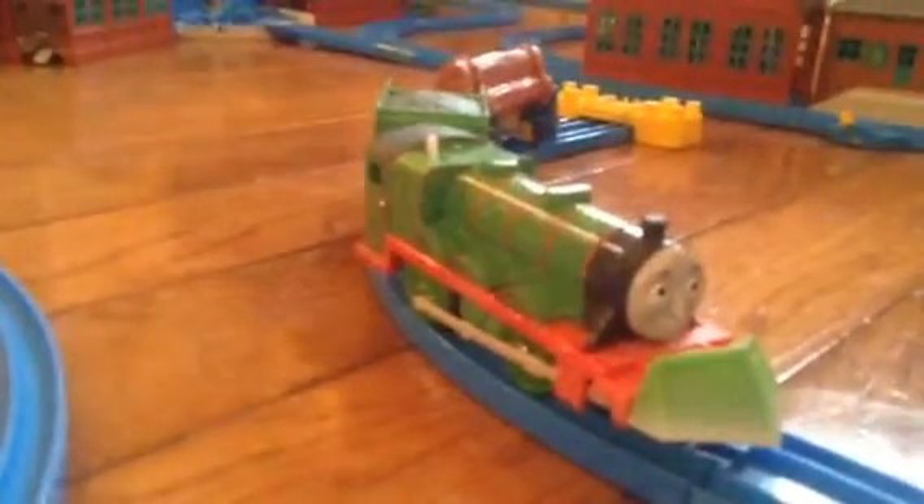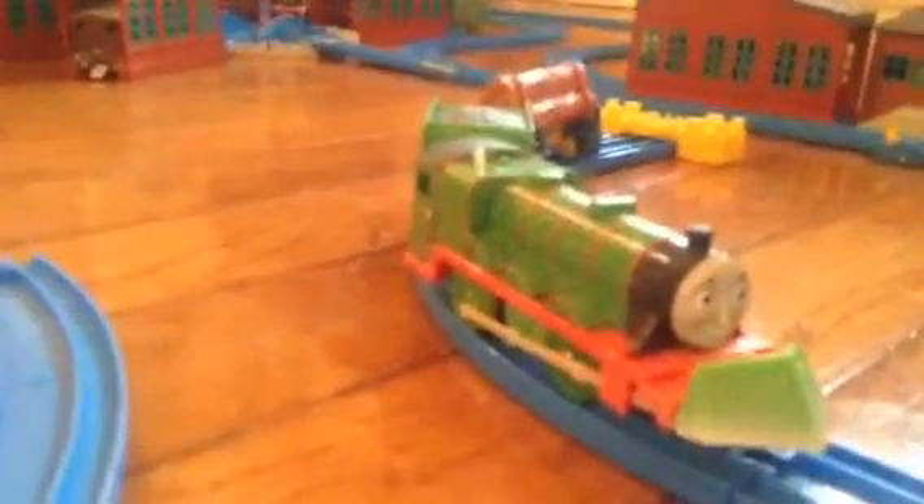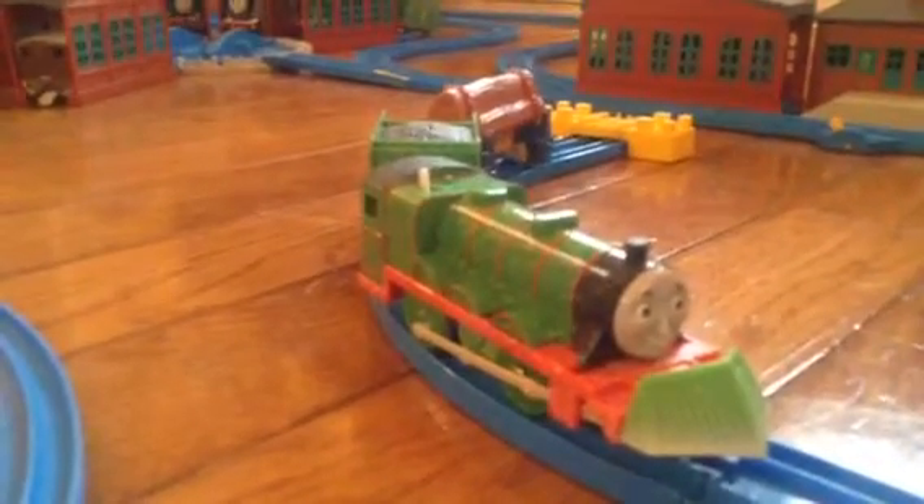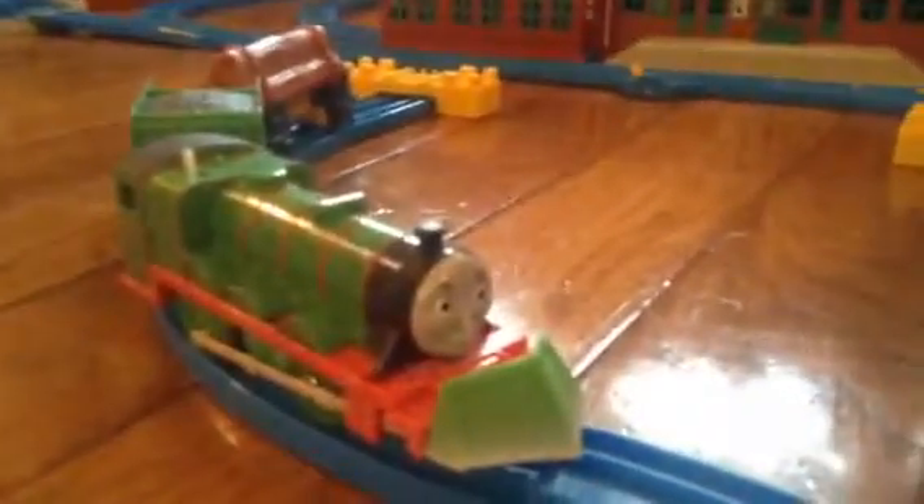Next up we have Snow Clearing Henry from the Solar Snow Swarm Collection. He's got a green snow plow. He's got a little white detail and a log, just like Dash and Bash do.